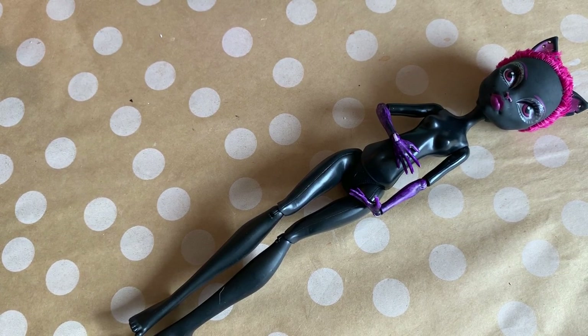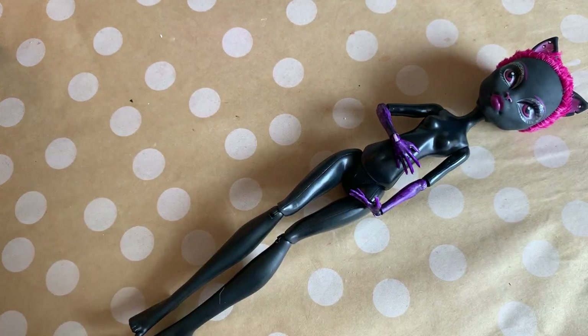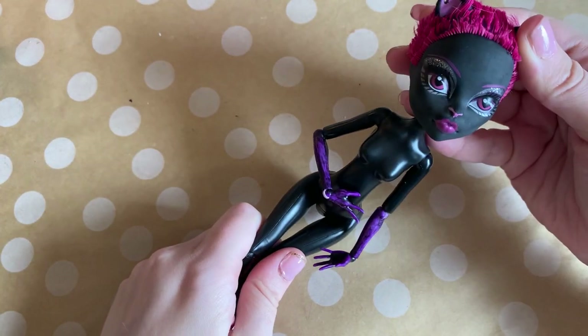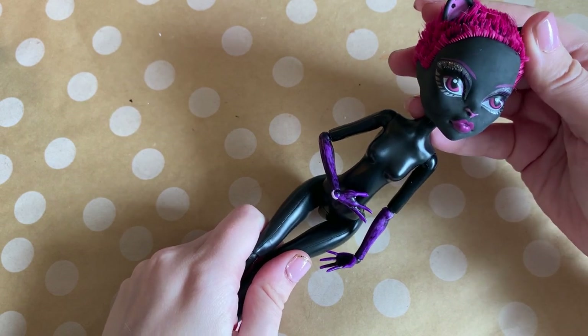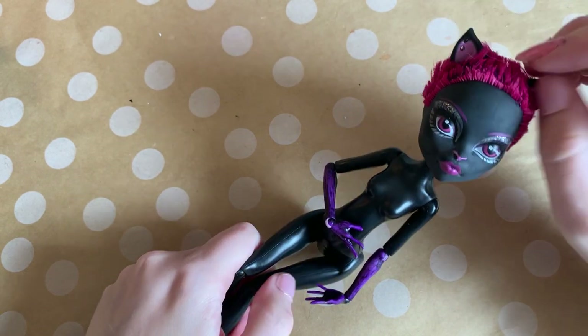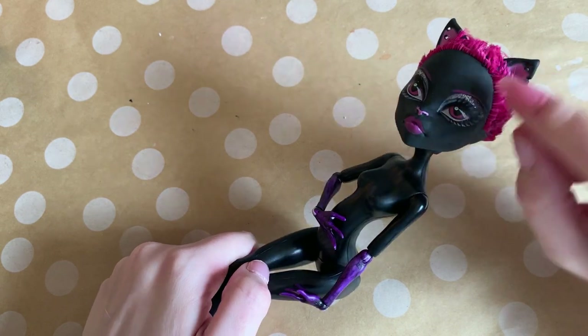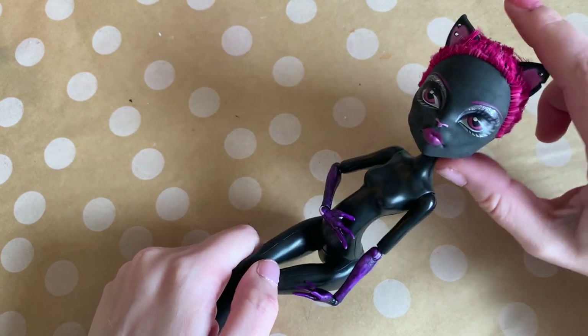For this doll makeover, I'm going to use a second-hand Catty Noir Monster High doll. I chose her because the tower has a strong black-gold theme, and I think she would look great with a black and gold, avant-garde makeup look. Her face also has a very strong and independent feel, which I think goes perfectly with the theme of the card.